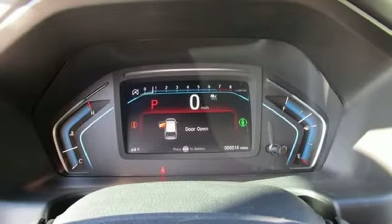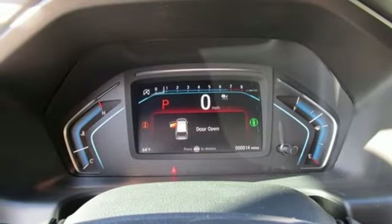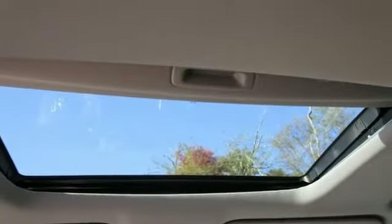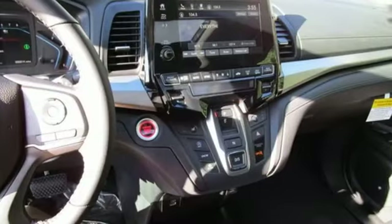Remote engine start. Dual zone climate control. Automatic transmission. Power sliding and tilting sunroof. Digital instrument gauges. And V6 engine.